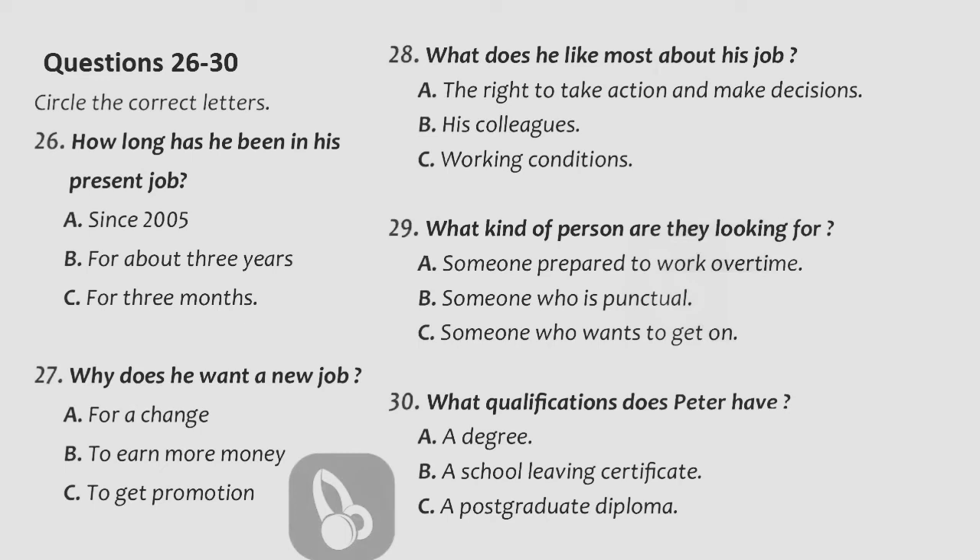We're looking for someone like that — someone who isn't a clock watcher and who isn't too concerned about working fairly long hours. Oh, I don't mind that. I'm used to it. And what about your education? You went to Manchester University, didn't you? Yes. After leaving school, I started a diploma course in design, but I decided to give it up and did an arts degree at university instead. And have you done any courses since? That is the end of part three. You now have half a minute to check your answers.